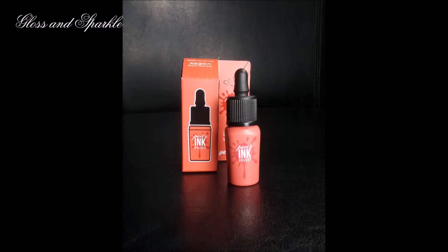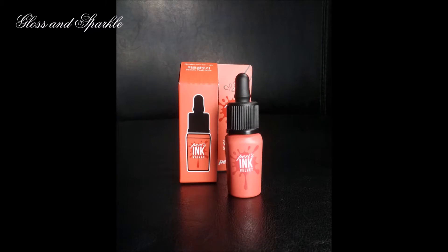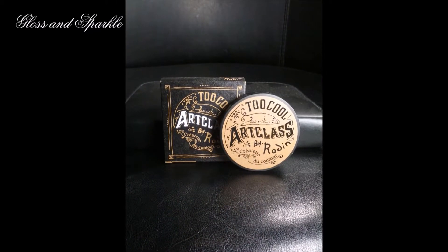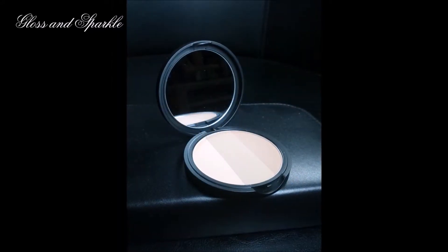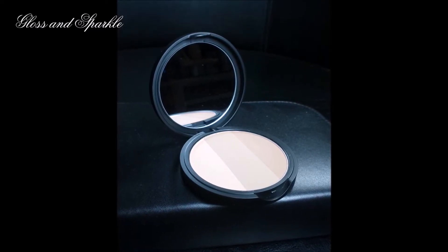The footage from two products unfortunately got corrupted. One was the Peripera Paris Ink Velvet in Beauty Peak Rose — I really liked that lip formula and the cute little packaging. The other was the Too Cool for School Art Class by Rodin bronzer. I really like it because it's matte with absolutely no shimmer whatsoever, though it's a little bit lighter than I'd like.